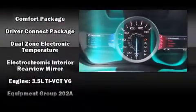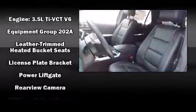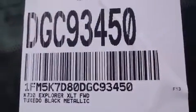Passenger security is always assured thanks to the various safety features such as dual front impact airbags, head curtain airbags, traction control, a security system, and four-wheel disc brakes with AVS.